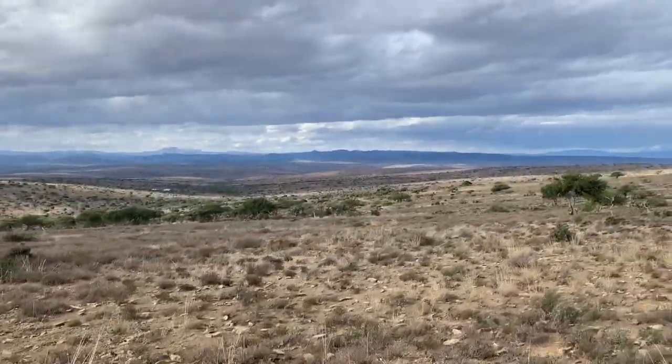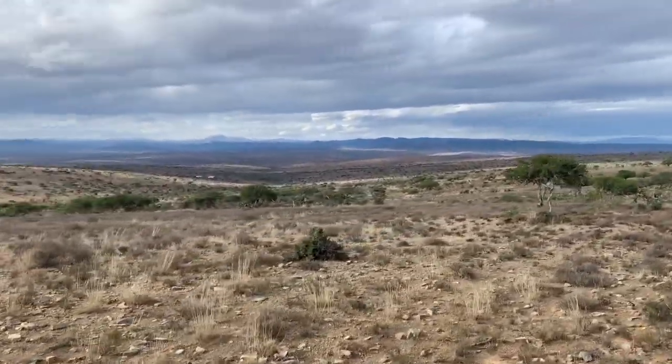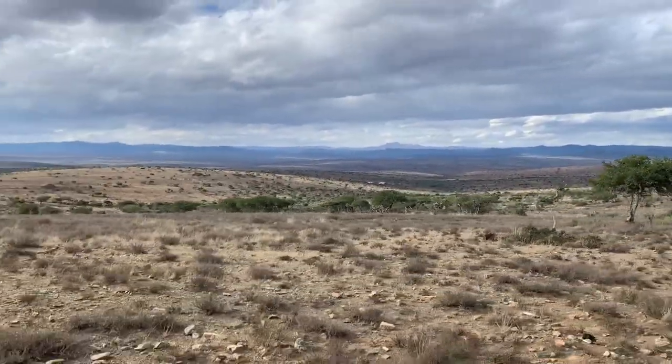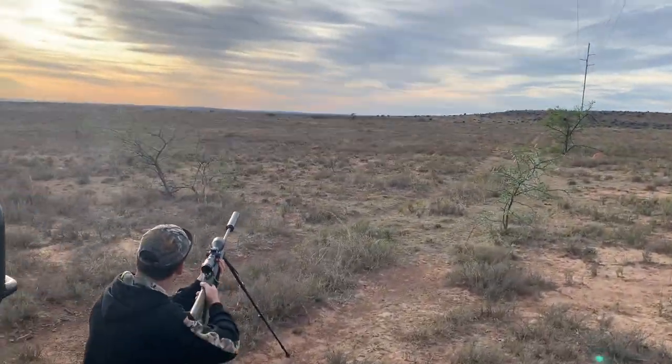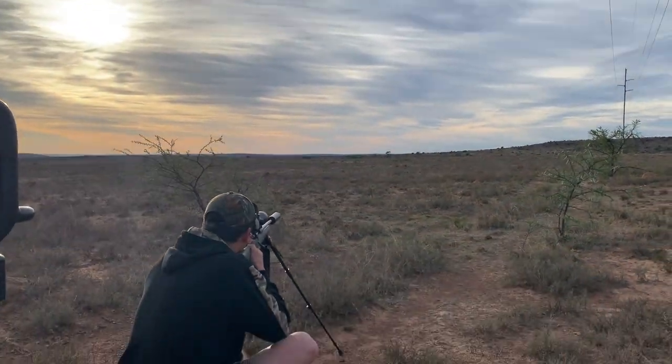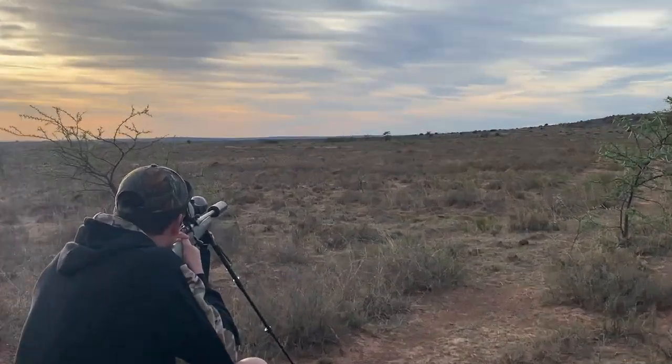The first hunt takes place the second morning of our eight-day safari and it was pretty fast. We got into the hunting area and immediately spotted a very nice shooter ram. We stopped the vehicle, I got out and took the shot.